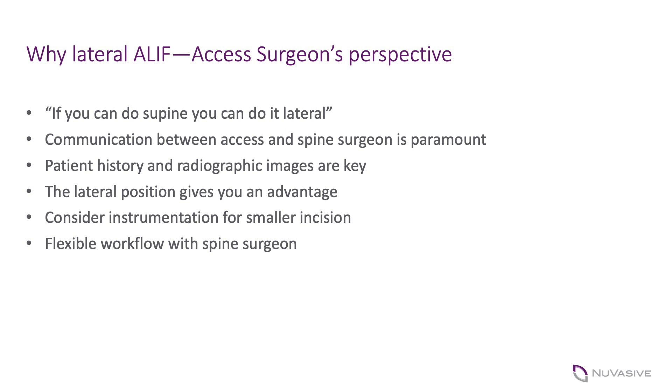In terms of managing complications if you run into them, they're no different really from the supine position, other than the fact that the incision is smaller. We always say you can make the incision bigger, especially when you first start this approach, because safety is most important and visualization is paramount. As your incision becomes smaller, having longer needle drivers, longer clip pliers, and potentially a knot pusher in the operating room are things I've adopted for any potential vessel repair.